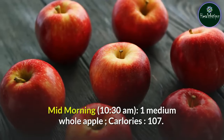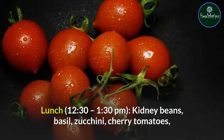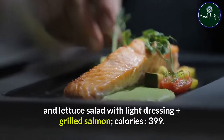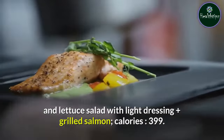Mid-morning, 10:30 AM: 1 medium whole apple — 107 calories. Lunch, 12:30–1:30 PM: kidney beans, basil, zucchini, cherry tomatoes, and lettuce salad with light dressing plus grilled salmon — 399 calories.